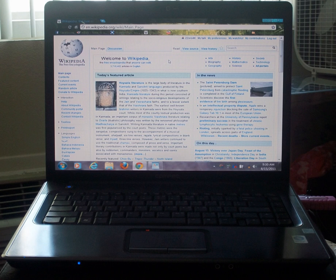The HP Presario F700-F722CA runs Windows Vista Home Premium.